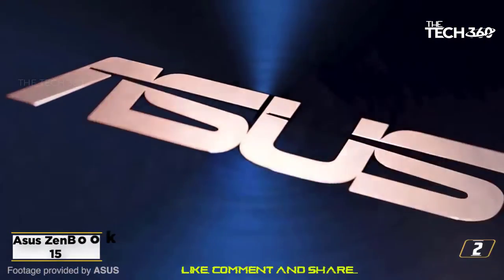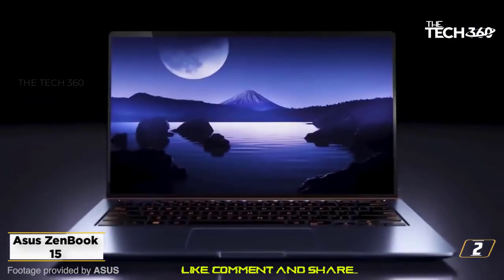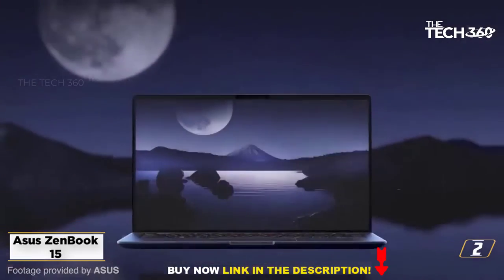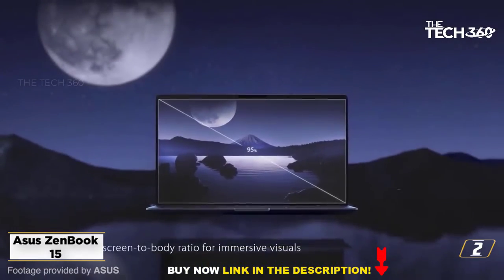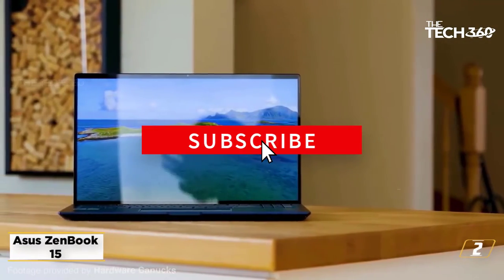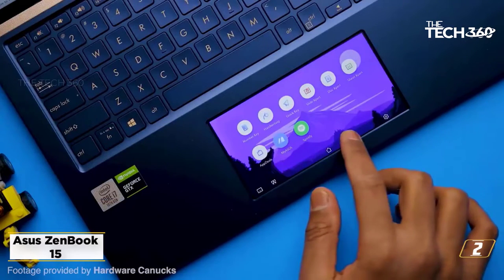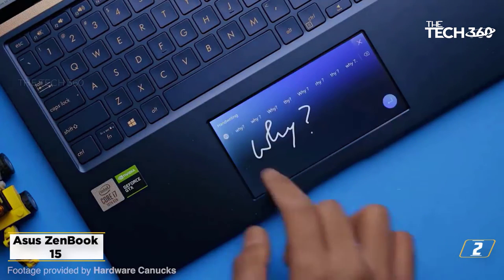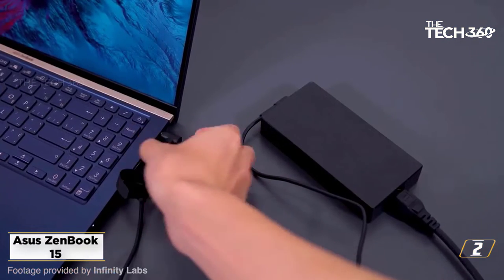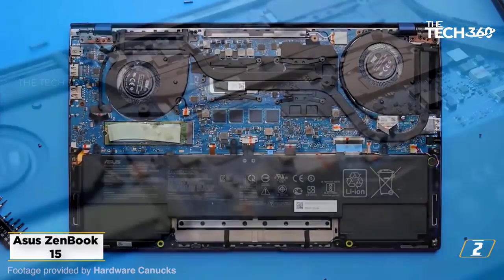At number 2: the ASUS ZenBook 15. If stock trading is your primary profession, you cannot go wrong with the new ASUS ZenBook 15. This notebook adheres to every professional requirement and exceeds traders' expectations. As far as processing power is concerned, ASUS houses the Intel Core i7-10510U chipset. This mobile chipset achieves turbo clock speeds of up to 4.9GHz, which is more than enough for handling trading, charting, and technical platforms without system slowdowns.